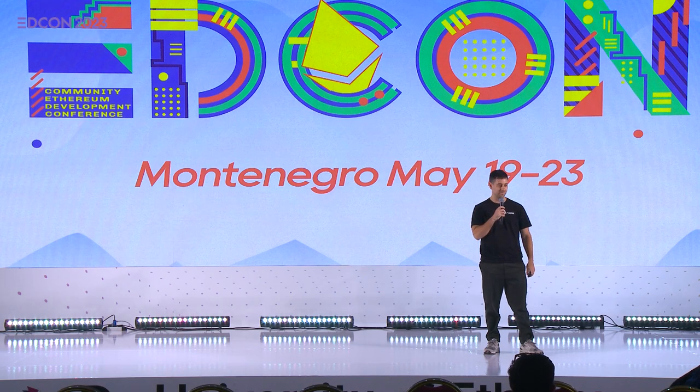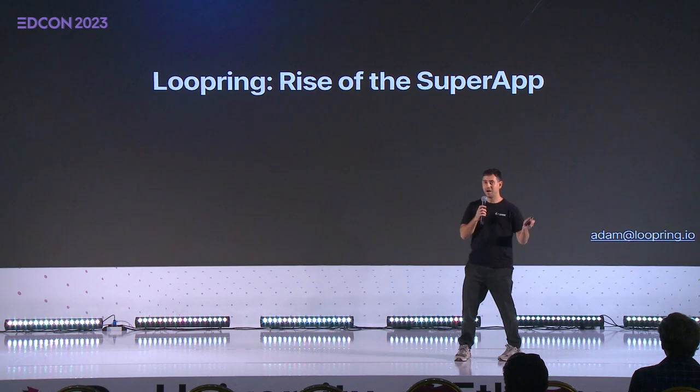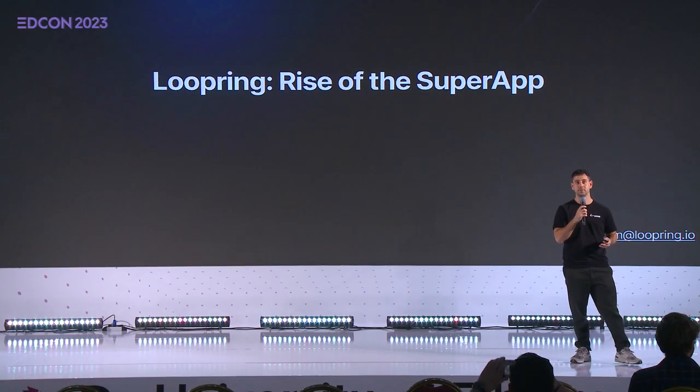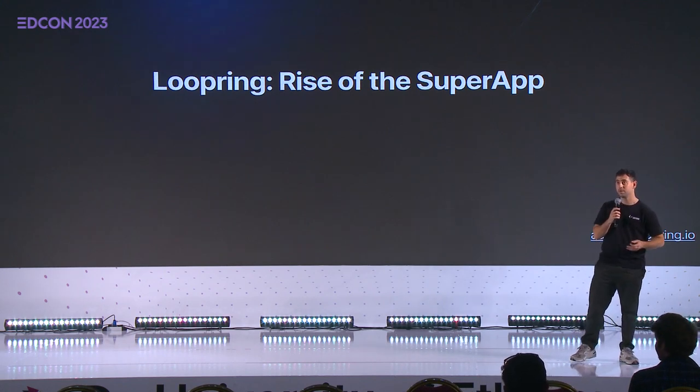How's everyone doing? Very excited to be here in Montenegro right now. Hi, my name is Adam. I've been working with Loopring for two years now. Today I'm going to give a talk on vertical roll-up products, the need for layer 2 applications, and our super app, the Loopring Wallet.